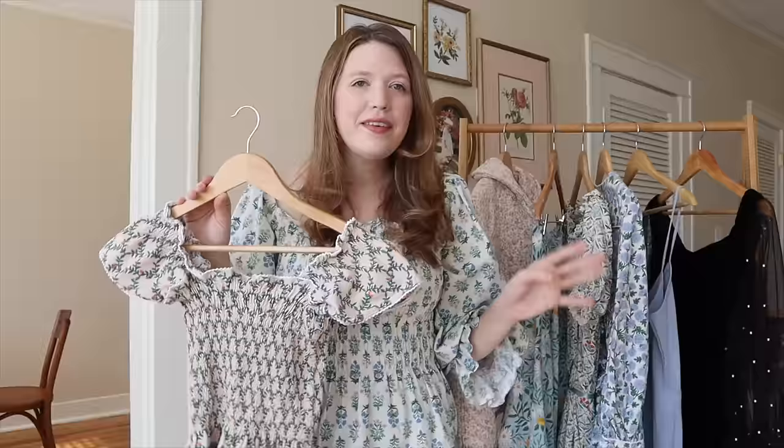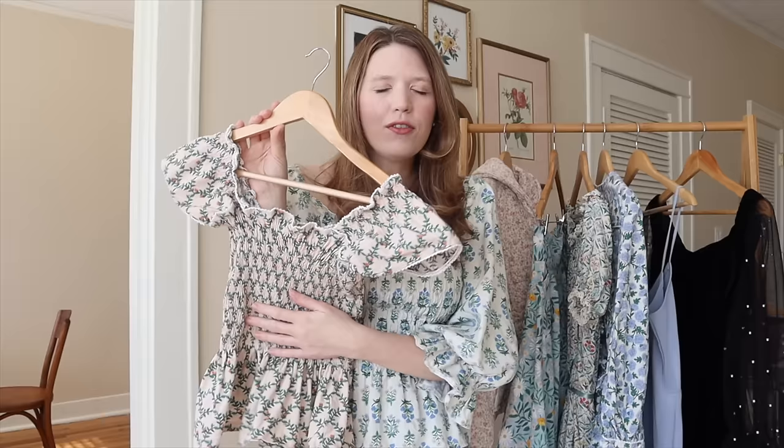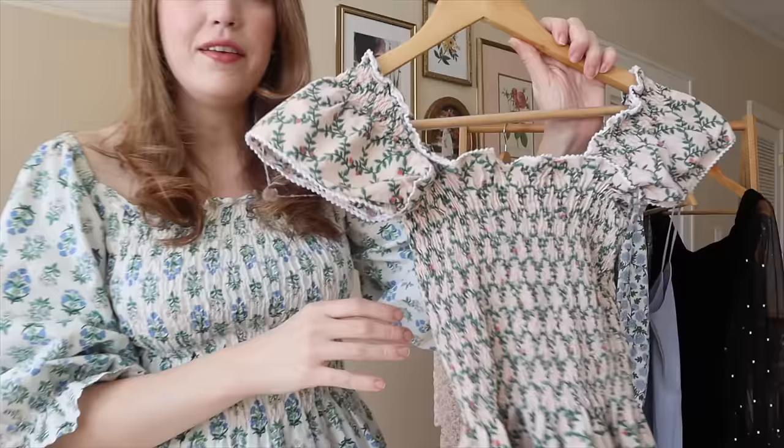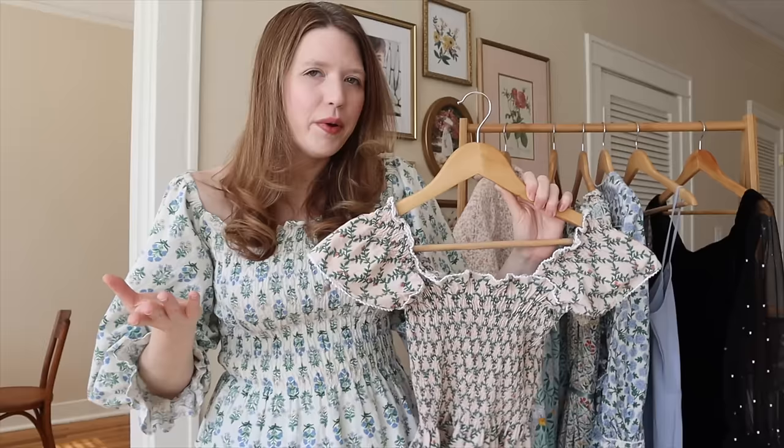Next I have a little shirt top — actually the same design as the one I'm wearing, just with little straps instead of puffy sleeves. I wore this one so much last year. It's a Rifle Paper Company fabric with a lattice look that I love. I added more crocheted lace to this one as well. It's just a really easy to wear, cute, quick-to-make top, so I definitely enjoyed this one.